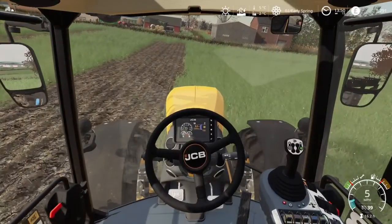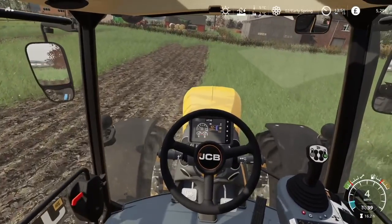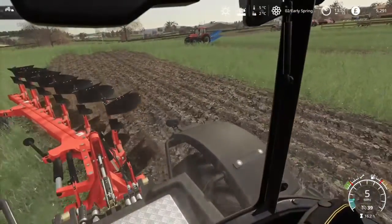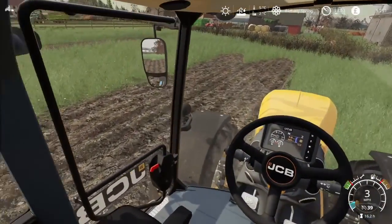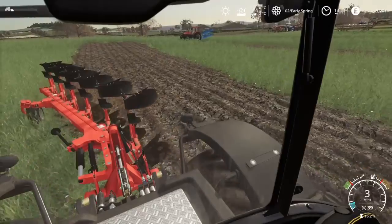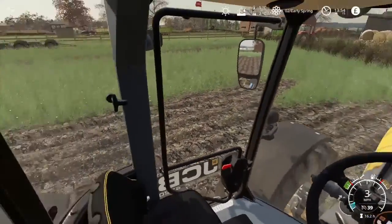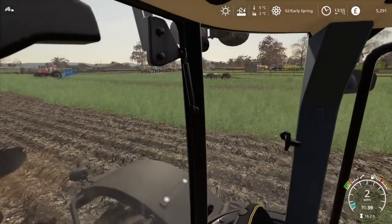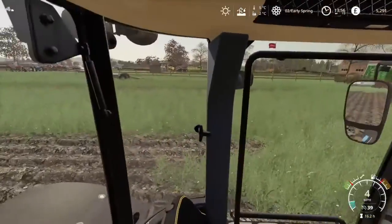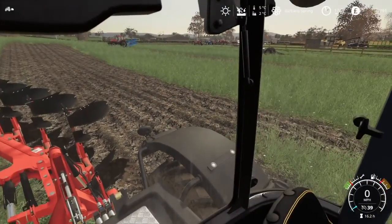Getting that furrow and away we go. Getting a bit too quick. Not too bad — it seems to be covering everything. Not too bad at all. I'll try and catch that grey Fergie ploughing, see if we can get that on video.